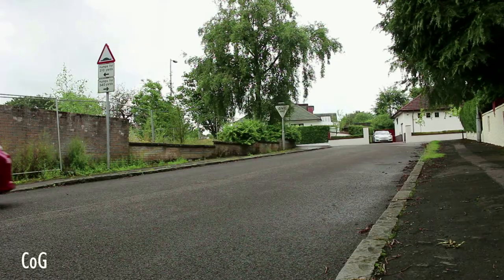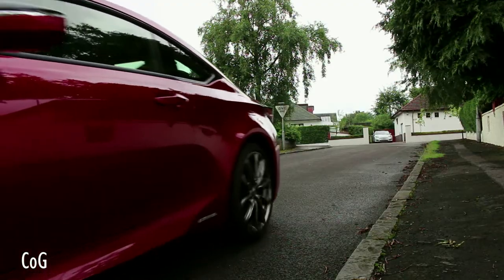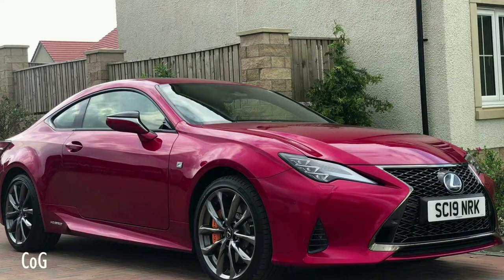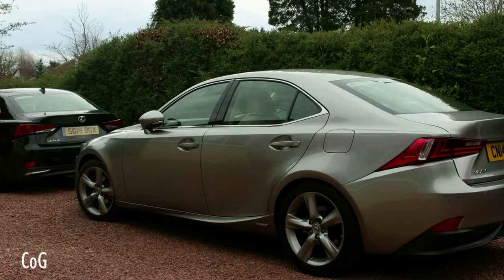This particular RC is finished in Sonic Red. There are also exotic colours available such as Solar Flare and Naples Yellow, and for more restrained tastes there's Azur Blue, F-Sport White, Sonic Titanium — one of my personal favourites — along with Graphite Black and Mercury Grey. So there's a colour for everyone.